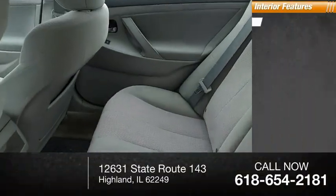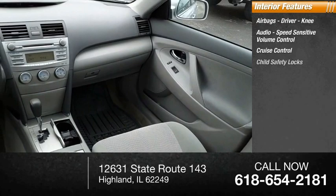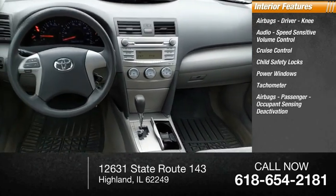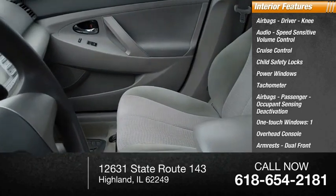Inside you'll find airbags — driver, knee — audio, speed-sensitive volume control, cruise control, child safety locks, power windows, tachometer, passenger airbags with occupant sensing deactivation, one-touch windows, overhead console, and dual front armrests.